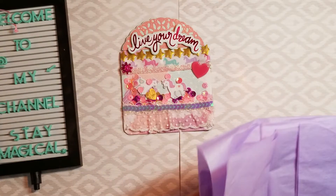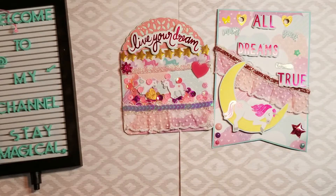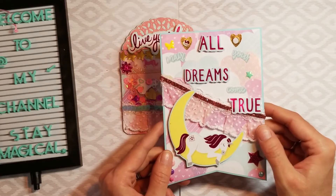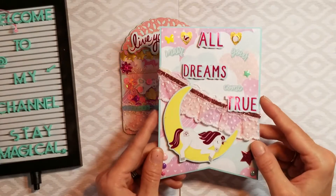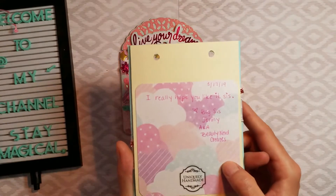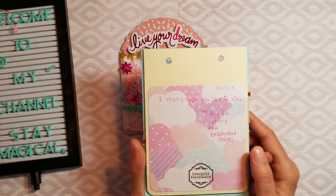I think this is her banner piece — it is 'Love.' I'm saving all this tissue paper, it's probably gonna end up coming back to you. It got a little bent — 'All Dreams Come True' — 'May all your dreams come true.' It already has because I met you. Thank you so so much, this is unbelievable. That's what she put — 'Big Sis Jenny, aka Beauty Nerd Creates.'